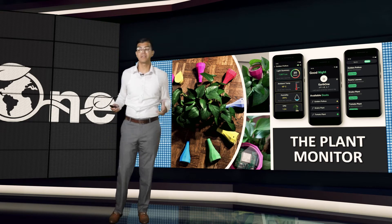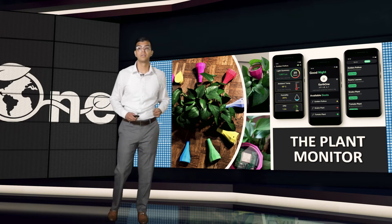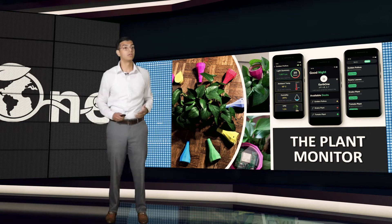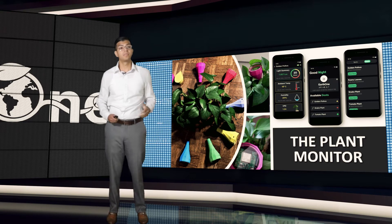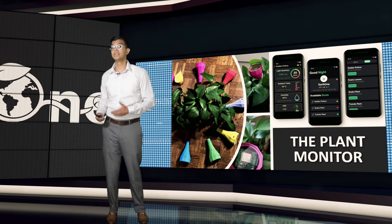The software does the tricky math and tracks your progress, and the hardware brings all of the sensors together. With sensors like pH, humidity, light, soil, and temperature, we're able to tell plant owners exactly what their plants need and when. We even provide science-based metrics like VPD and GDD.